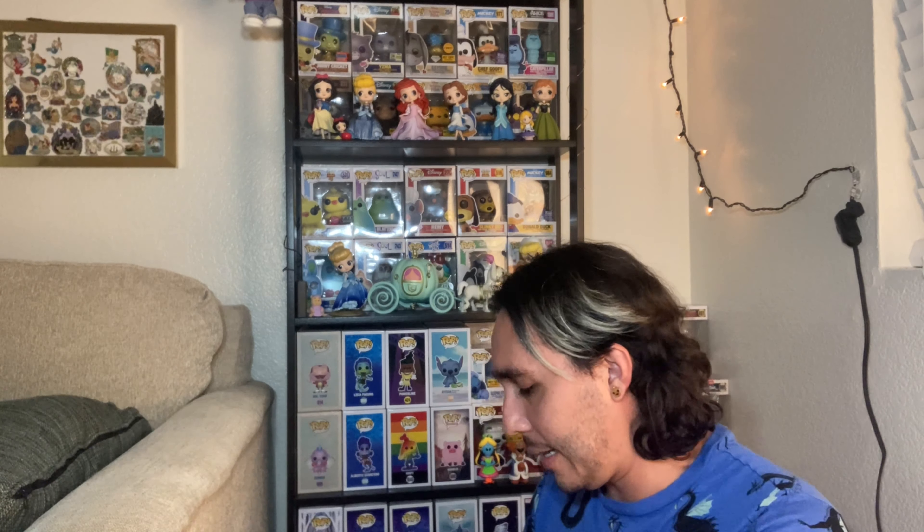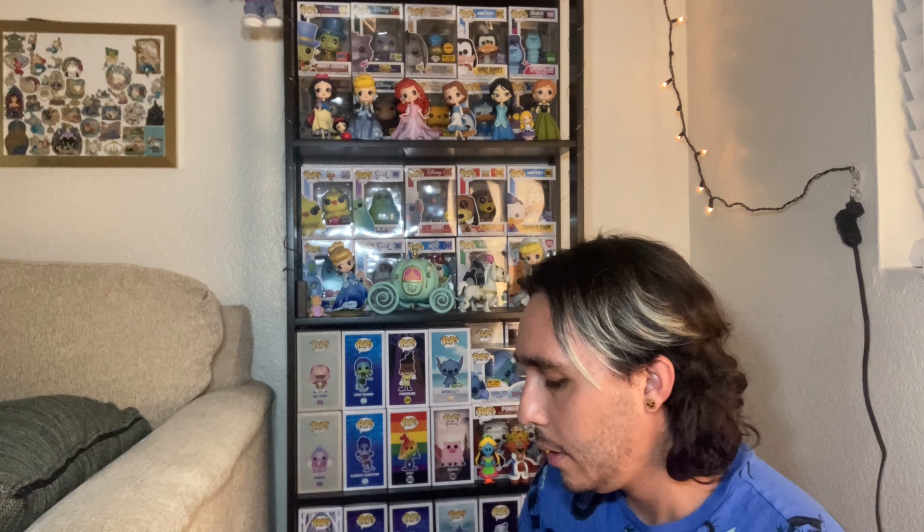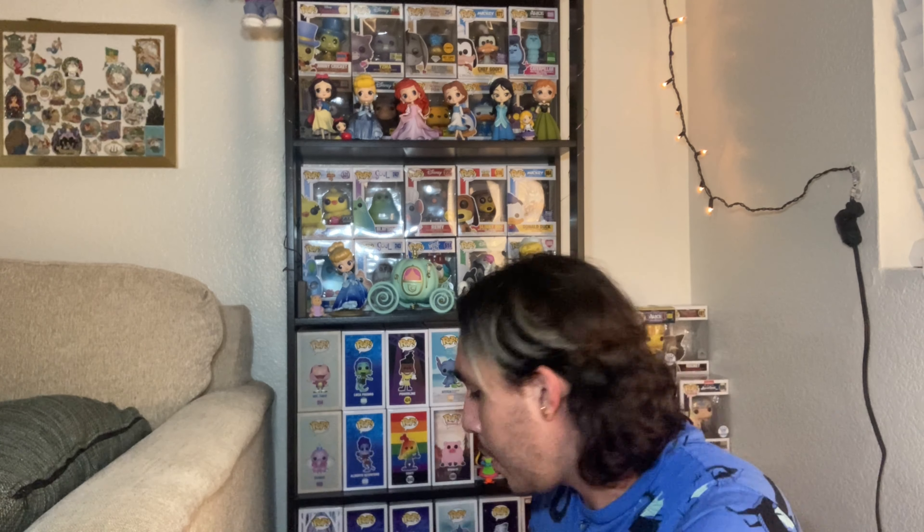I recently got these protectors. I got this box off Amazon for not too expensive. I already put some on pops — I have some in my bedroom, like the Alien Remix ones. Basically none of these have pop protectors on them, and we're planning on moving in the next one to two months. So to prepare for that, I figured it'd be a good idea to put pop protectors on them and start packing the collection up in preparation for the move.